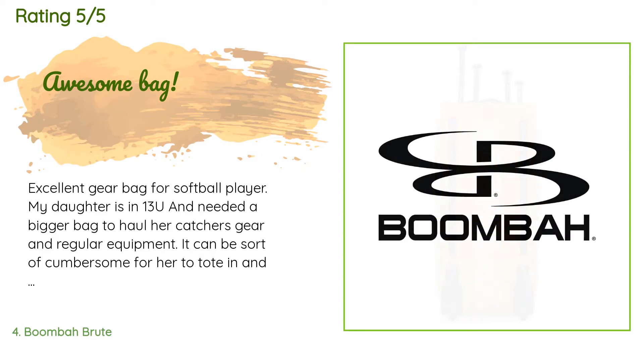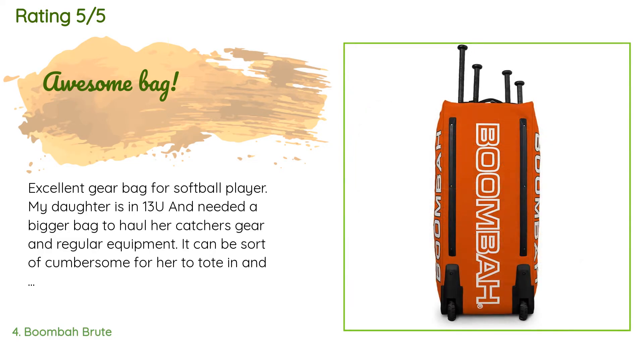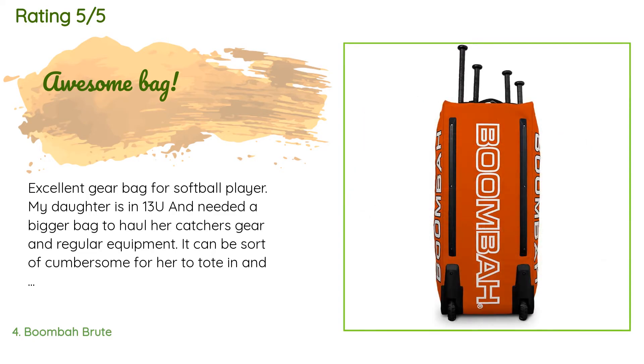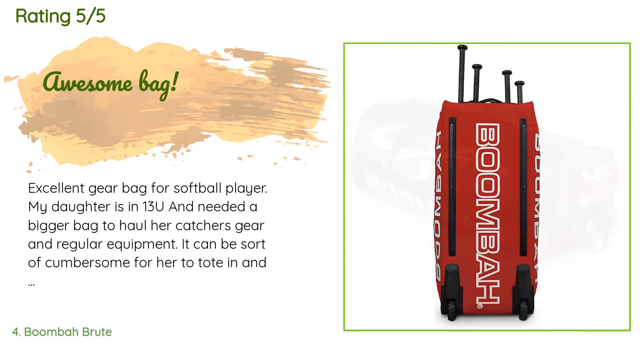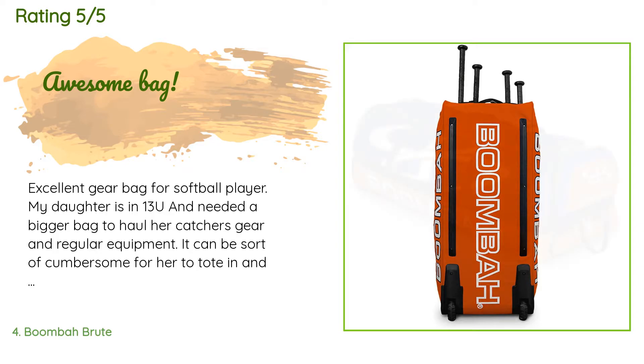A customer said: 'Excellent gear bag for a softball player. My daughter is in 13U and needed a bigger bag to haul her catcher's gear and regular equipment. It can be sort of cumbersome for her to tote in and out of the car, but once it's on the ground it rolls easily. If it's loaded, hanging on the fence in the dugout can be a challenge, but usually she gets one of her buddies to help her hoist it. It will hold four bats and a lot of gear. One negative: if your player is not very organized, things can get buried.'